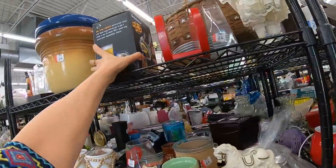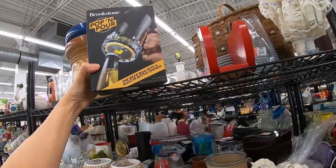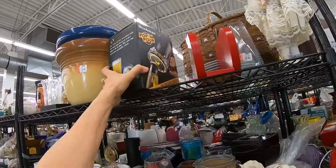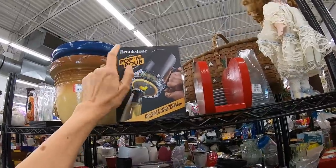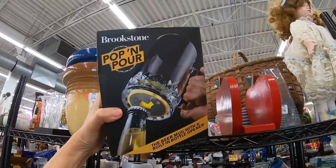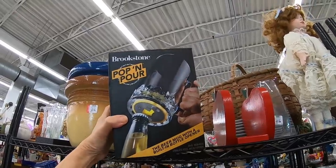What is this? Brookstone Pop and Pour — the beer mug with a built-in bottle opener. Brookstone is a good company. I've sold a lot of their stuff. I don't know if Brookstone is just online now or if they still have mall stores, but quite a few things I've sold from Brookstone.